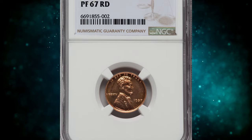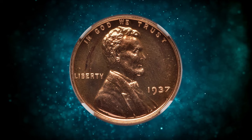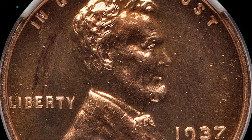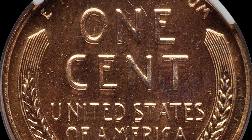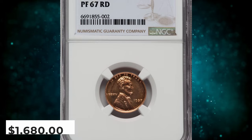Number 7: The 1937 proof cents are similar to the brilliant proofs of 1936. The popularity of that finish is reflected in significantly higher sales of proof coins during 1937. This is nevertheless a fairly scarce date when compared to the millions of proofs coined annually since the 1960s. The mint became a little more practiced at polishing the dies, with the result that a very small percentage of this emission reveals some degree of cameo contrast between brilliant fields and gently frosted devices. These cameo and ultra cameo coins are indeed rare and highly desired. This gem was sold for $1,680.